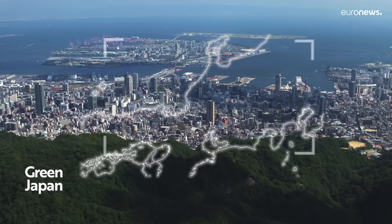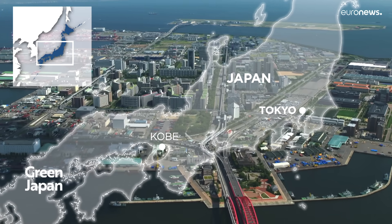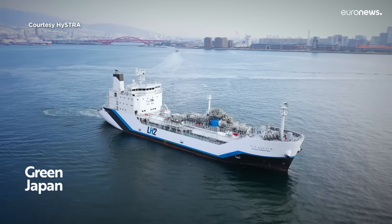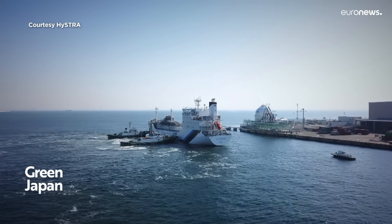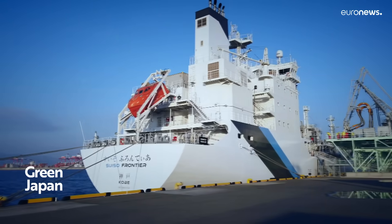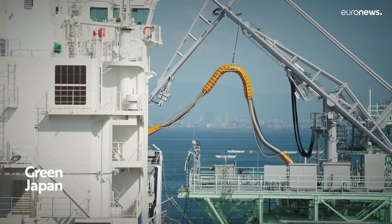The hydrogen energy supply chain in Kobe uses hydrogen produced in Australia and then shipped to Japan. Kawasaki Heavy Industries is pioneering the transportation of hydrogen by sea, freezing it to minus 253 degrees Celsius and compressing it into a liquid, developing a fully hydrogen supply chain.